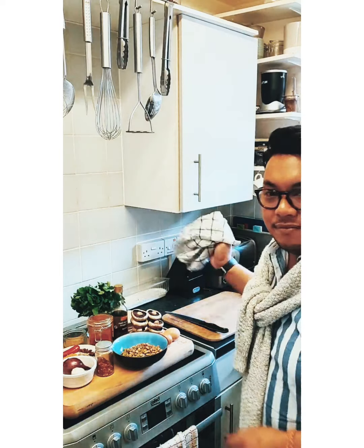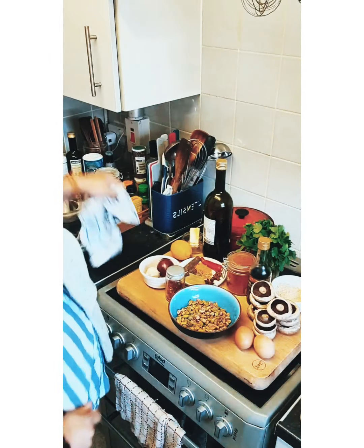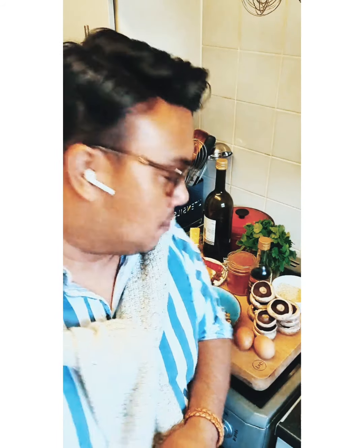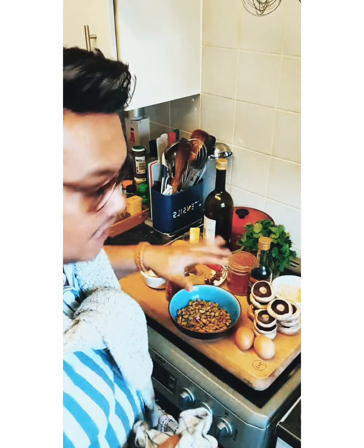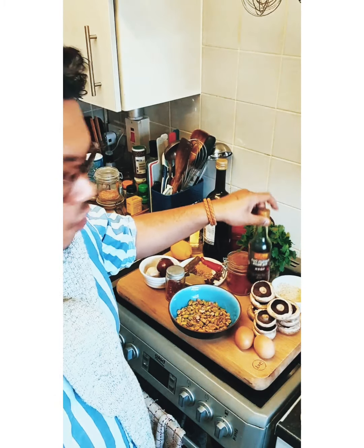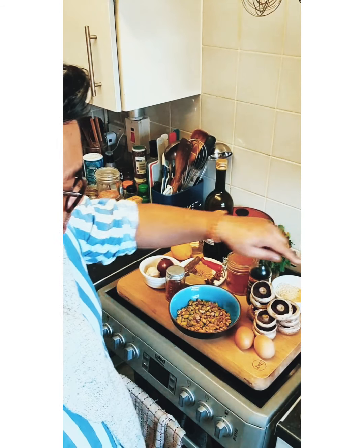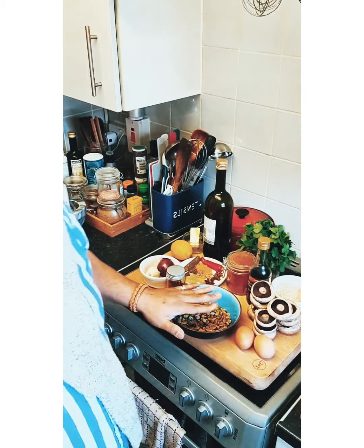So I'm going to move my camera a little bit so you can see. The ingredients that Jessica submitted were mushrooms, dark soy sauce, some basmati rice, eggs, and pistachios.